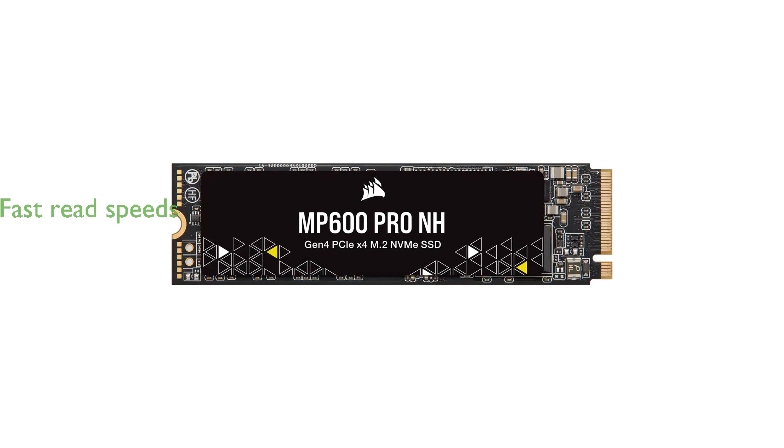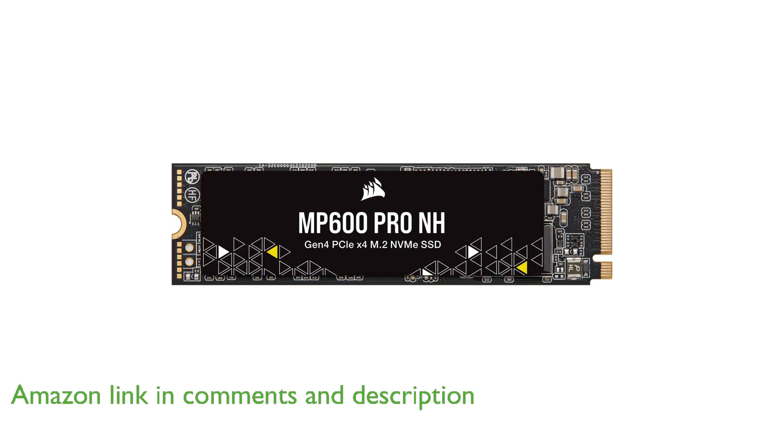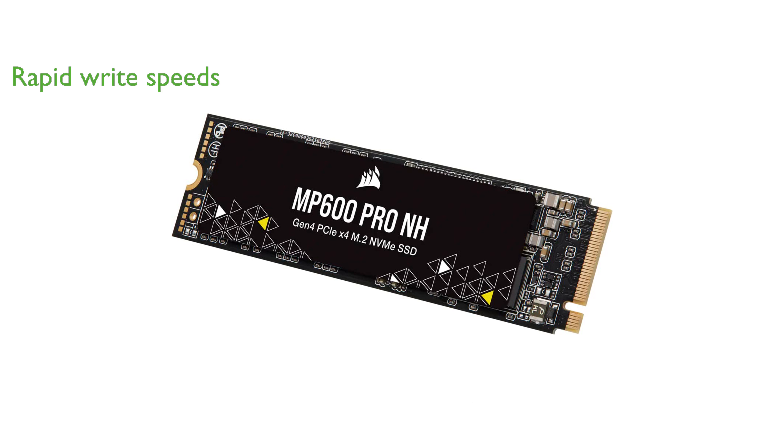The Corsair MP600 Pro NH 2TB SSD utilizes PCIe Gen4 technology to deliver blazing fast sequential read speeds of up to 7,000 megabytes per second. With sequential write speeds reaching up to 6,500 megabytes per second, this SSD ensures rapid data transfer and exceptional performance.